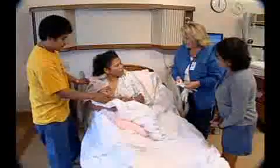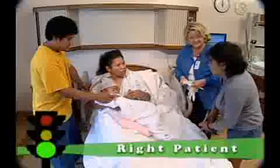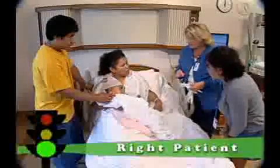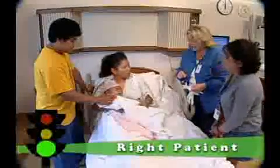Nurse number two correctly introduces herself: 'Hi, I'm Colleen, and I'm going to give your baby his newborn medicine. I need to give him a little shot.' If nurse number one had checked Juan's ID band and brought an interpreter to explain what she wanted to do, this error could have been avoided.